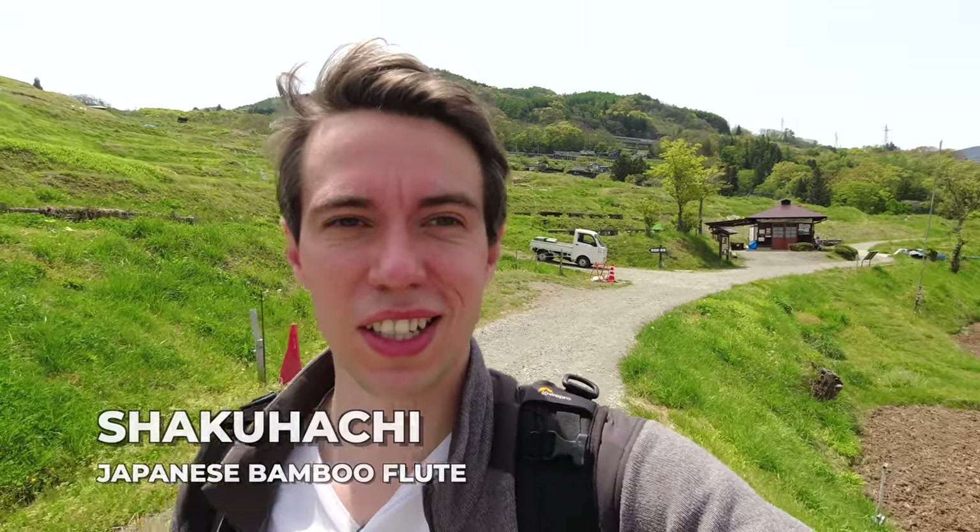I just walked into this 60-year-old man who happened to be playing the Shakuhachi here in the wild. You can still hear him behind me. He thankfully allowed me to film him, talk to him a little bit, and capture that as well. Very nice.